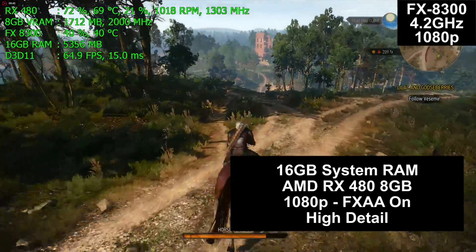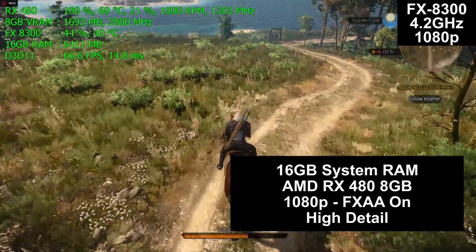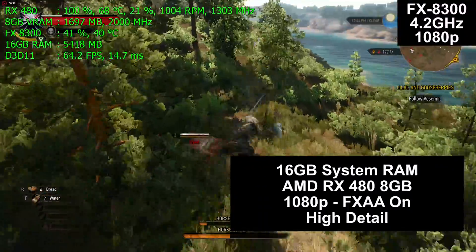All four computers have 16 gigs of system RAM installed, an AMD RX 480 8 gigabyte graphics card, 1080p resolution, and you can see the detail settings there on the screen, which will vary from game to game.